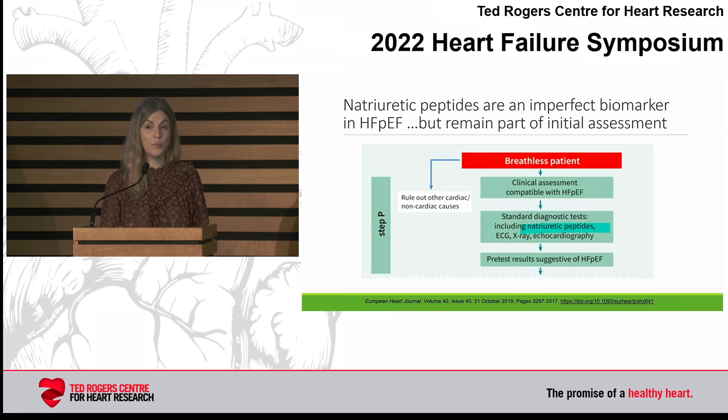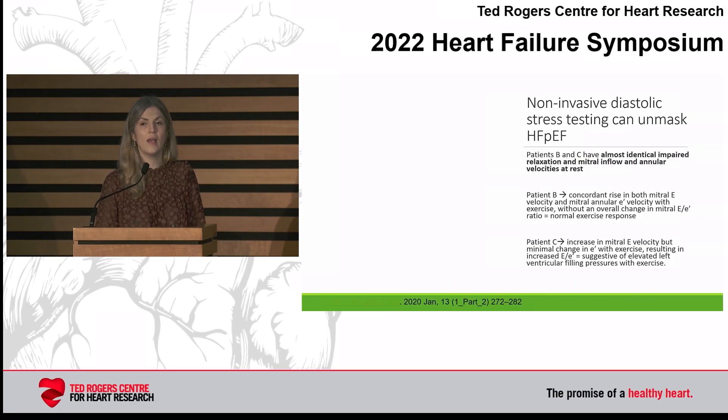While natriuretic peptides are certainly not a perfect biomarker, they're still very important. This is from the Heart Failure Association of the European Society of Cardiology and is part of an algorithm. For a breathless patient where the clinical assessment is compatible with HFpEF — signs and symptoms of congestion or low output — your standard diagnostic tests include natriuretic peptides, as well as an ECG, a chest X-ray, and echo. Sometimes this initial investigation is not sufficient, and you have to consider additional investigations such as non-invasive diastolic stress testing or a stress echo, because this can unmask HFpEF.